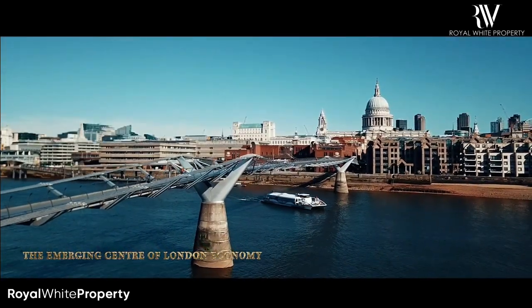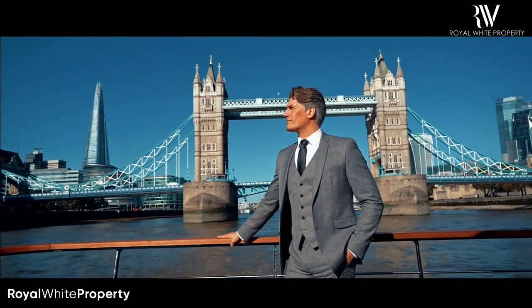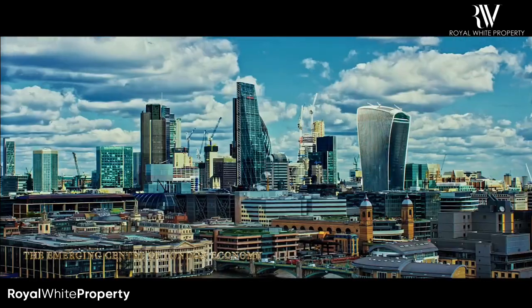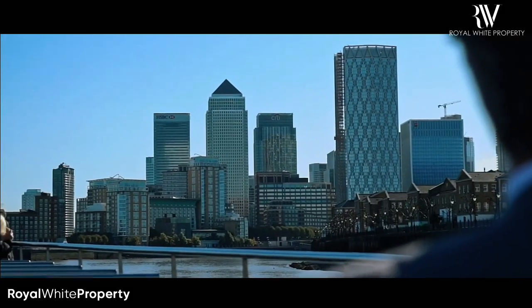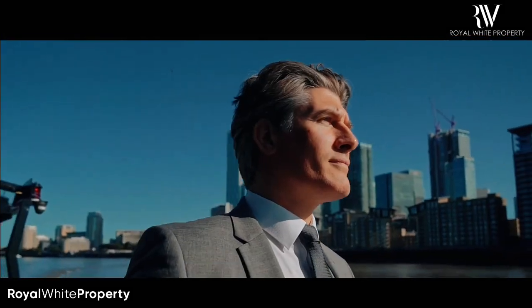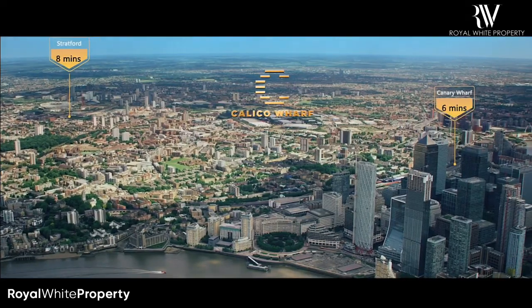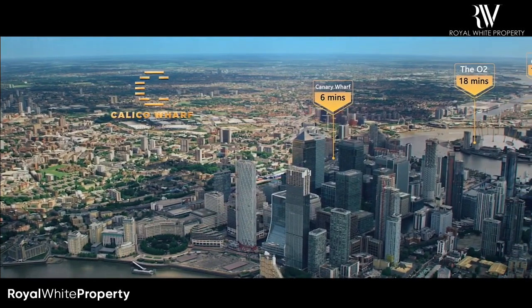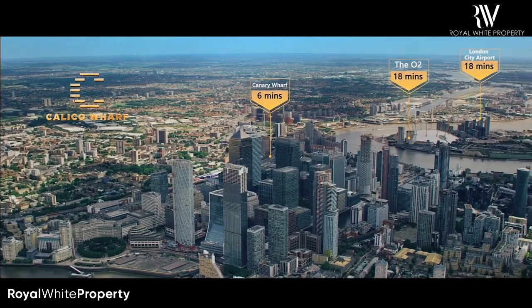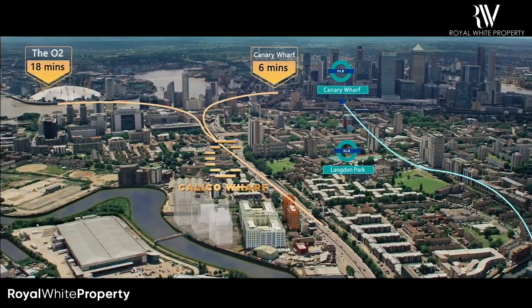Back in London, this city is changing so quickly, in the midst of its everlasting civilization and ubiquitous prosperity. Calico Wharf, a heart of East London's monumental regeneration, is the tranquil backdrop just minutes from the city.